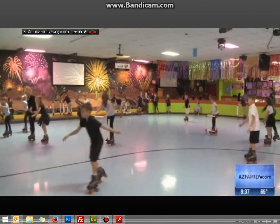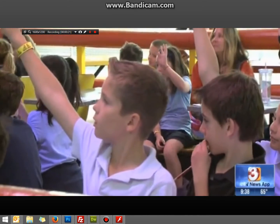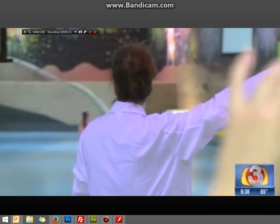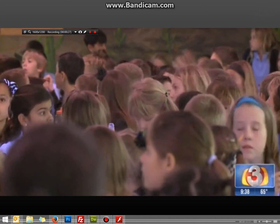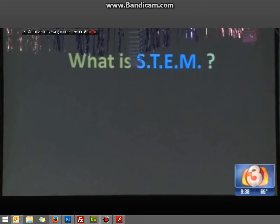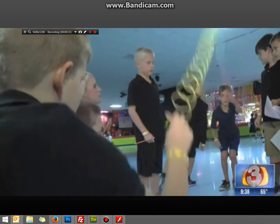On this field trip to the roller rink, before there are skates, there is science — science, technology, engineering, and math. This is Skateland in Mesa's science, technology, engineering, and math — or STEM — program. Today's lesson of sound and acoustics takes center rink.